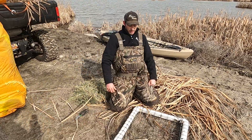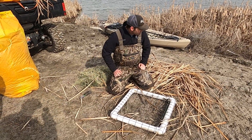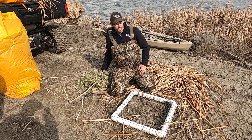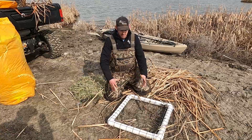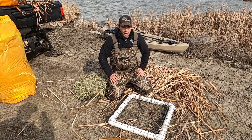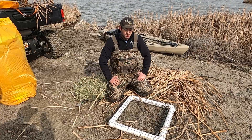What we've got here is just a PVC square water-type frame so it'll float. We're going to take some natural vegetation as well as some of the hay that we use on our other structures, just to try to make it a little more robust, stop some of that decomposition, and make sure we have a nice sturdy platform.